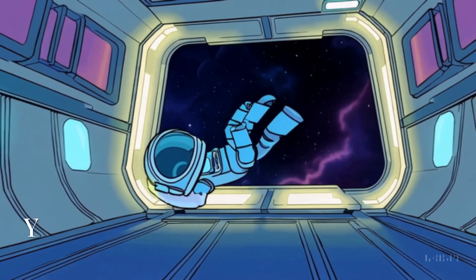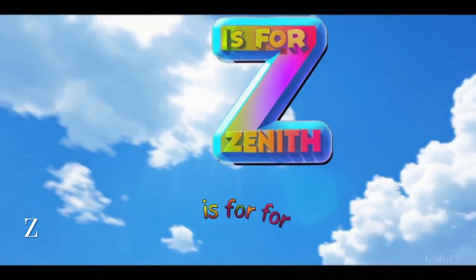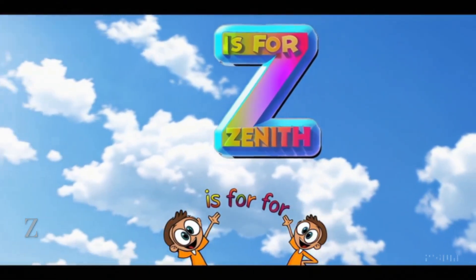Y is for yawn. After a long space day, even astronauts get sleepy. Z is for zenith — that's the very top of the sky, right above your head.